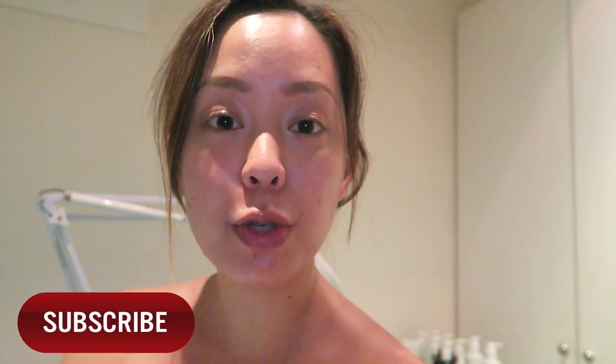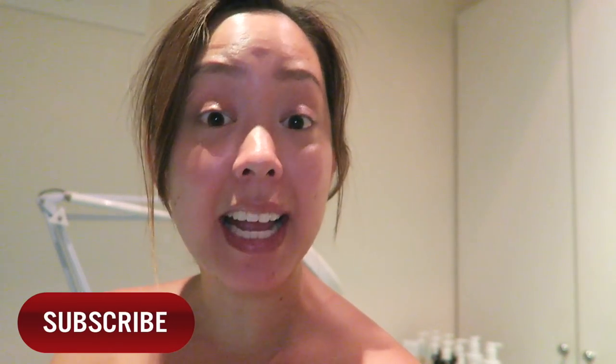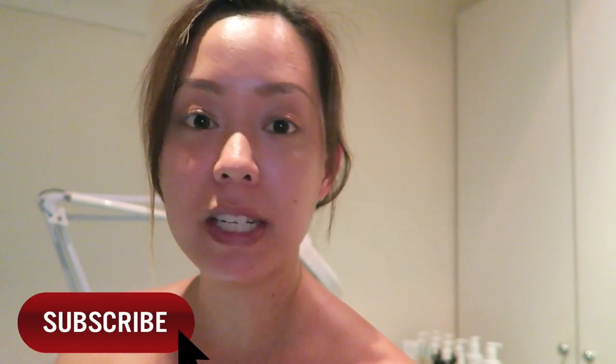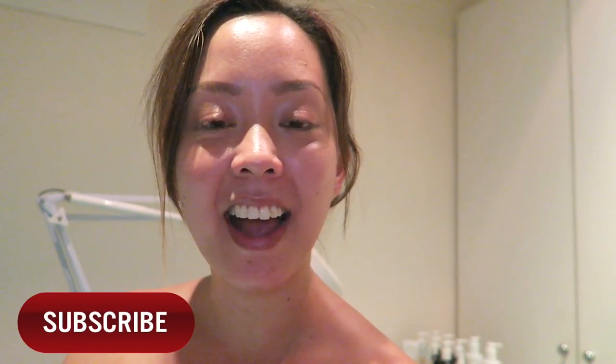Hi guys, welcome back to my channel. Today is going to be a follow-me-along at the Organic Pharmacy in Beverly Hills, testing out a new facial — the rose crystal facial. It's one of the most popular ones, it's going to be 90 minutes, and it's supposed to be very detoxifying, cleansing, and rejuvenating for my whole face and also my lymphatic system.